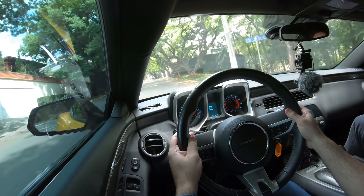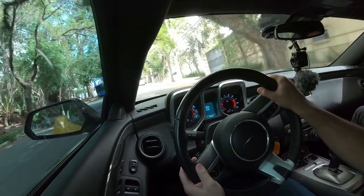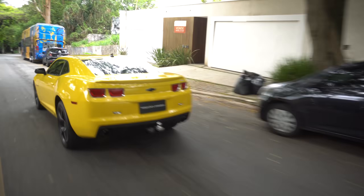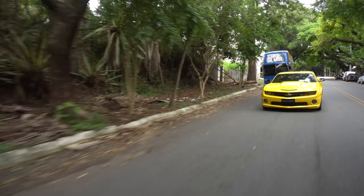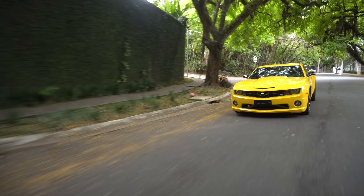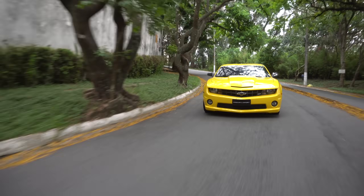Não dá para comparar, óbvio, com um carro europeu, mas dentro do que é proposto esse carro me agrada. Para criticar esse carro do ponto de vista de automóvel e engenharia, você tem que não entender sobre automóvel. Ele é um carro americano — é simples, despojado, sem complicação. Por exemplo, o que você tem para ajustar aqui dentro, Will? Tirando o ajuste da direção e do banco, o que mais você ajusta nesse carro? Então, é simples, mas é bom.